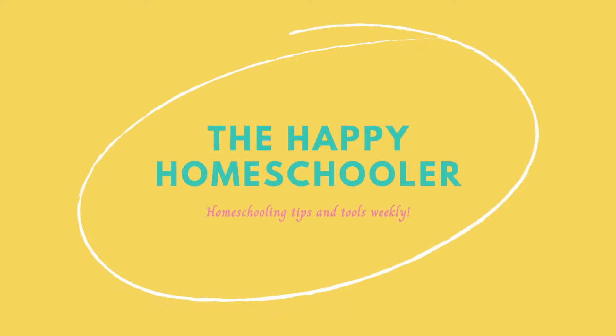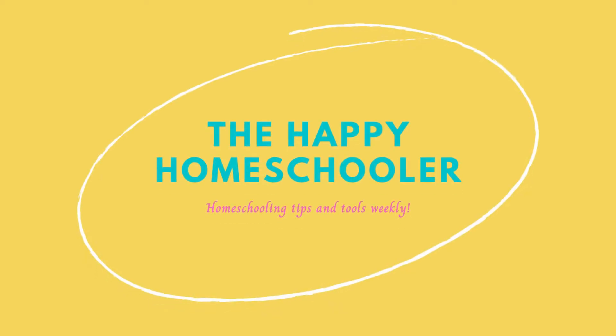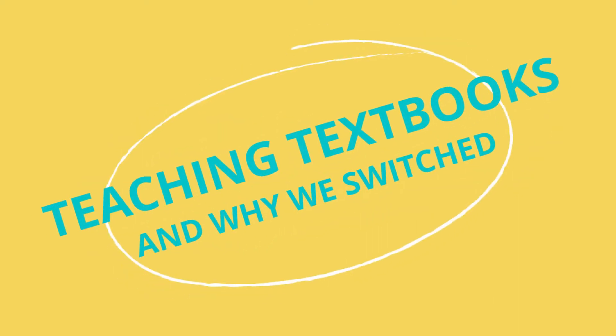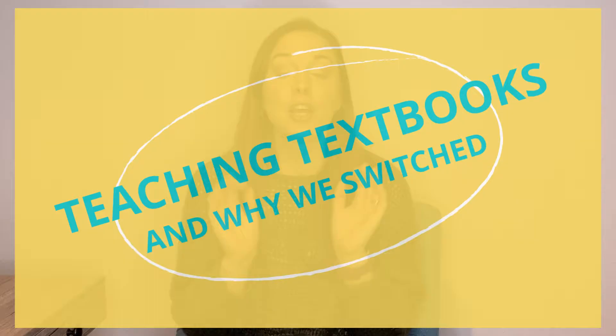Today I'm going to give you a comparison and review of Saxon Math and Teaching Textbooks. From 2019 through 2022 we were using Teaching Textbooks 7 for my son, who was a 6th grader at the time.